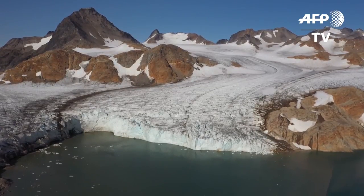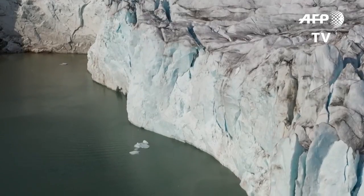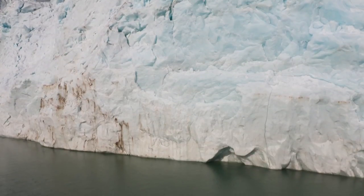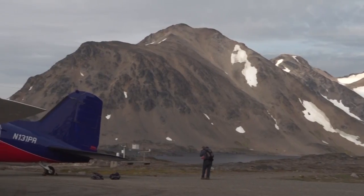85% of Greenland is covered in ice, putting this vast territory on the front line of melting Arctic ice in a region that is warming twice as fast as the rest of the planet.